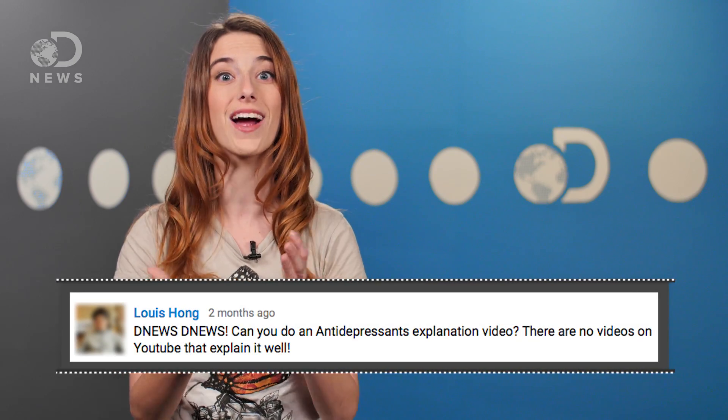For as common as they are, there's plenty of myths about them. So how do antidepressants actually work? Thanks to Lewis Hong for asking us this question. To understand how these drugs work, we have to first look at the disease.